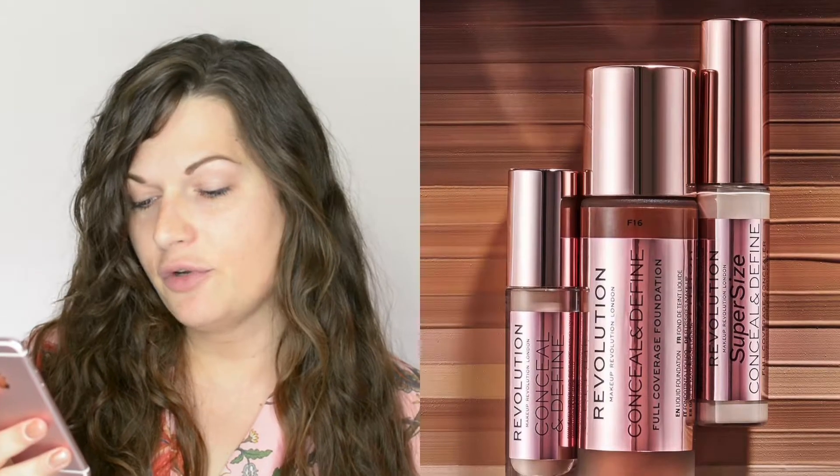If you go to the Makeup Revolution official website, you can read that Concealer and Define becomes a family featuring foundation, concealer, and supersize concealer — ageless, unisex, affordable. I've been using the regular size Concealer and Define for a few months now and it's actually one of my favourite concealers, so I'm super excited to test the foundation. The regular concealer is 4 grams and costs £4; the supersize is around 12 grams for £7. The foundation is 23ml and retails for £9 — quite a good price. I have shade F8, so let me put my hair back and let's start testing.